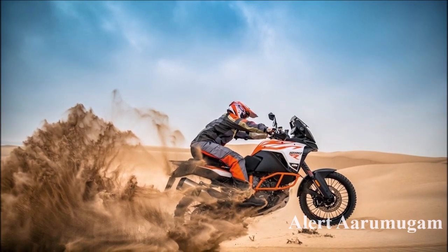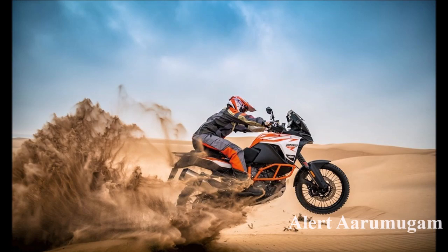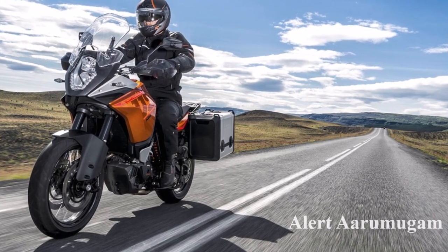This bike has a 333cc single cylinder engine — the same engine used in the RC390 and Duke390. It uses a liquid cooled engine, with power of 63 brake horsepower and 80 Nm torque.